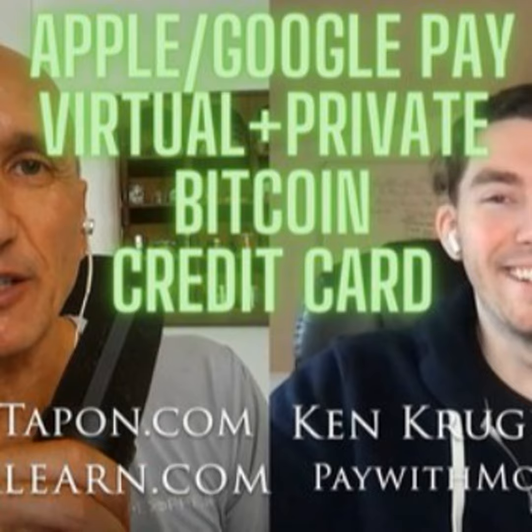Or say the price of Bitcoin shoots up and you want to lock in that exchange rate. You can create a couple of $1,000 cards and now you've locked that in — and we're giving you a free exchange from Bitcoin to dollars. That's actually a great point. It's a good way to kind of, quote unquote, sell Bitcoin — or lock in value. And it brings up the IRS issue: in the United States they see Bitcoin as property.